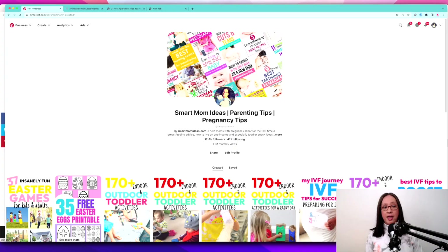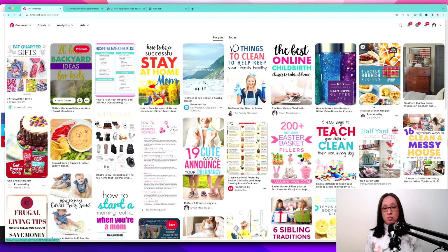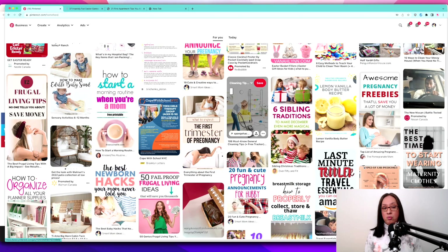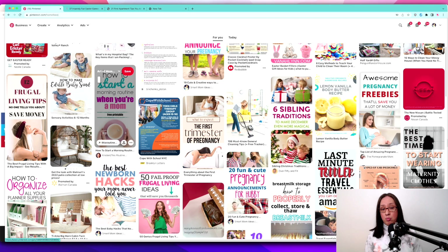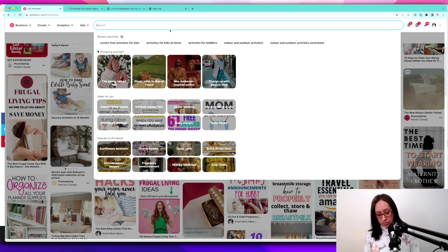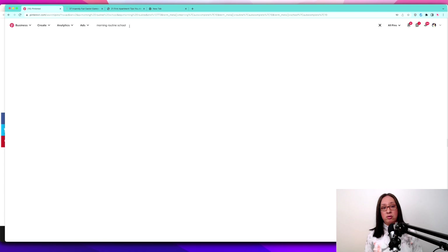Let's use five minutes right now. I'm going to go to my Smart Mom Ideas Pinterest profile, go to the home feed, and see what Pinterest serves up to me. I can see what's already trending. A morning routine — I don't have that. Sibling traditions, Christmas traditions, Christmas Eve traditions, Easter traditions — maybe I can do something with sibling traditions. I already have two topics: a morning routine for a stay-at-home mom and sibling traditions. If I search 'morning routine,' I can even see school-related content, which is great for September.